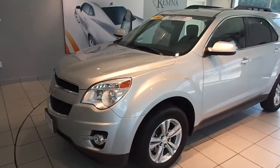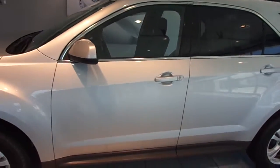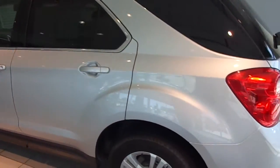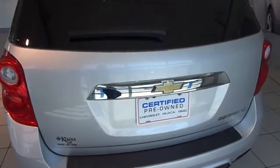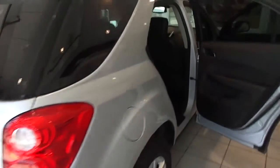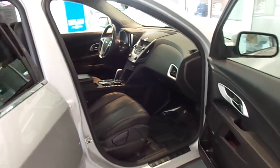Hi, I'm Will with Chemnas and Elgona, and I'm about to showcase stock number 30511A. This is a certified pre-owned 2010 Chevy Equinox LT2. It has a front-wheel drive 2.4 liter EcoTek and under 20,000 miles on it. This one is metallic silver, and the interior is black leather.